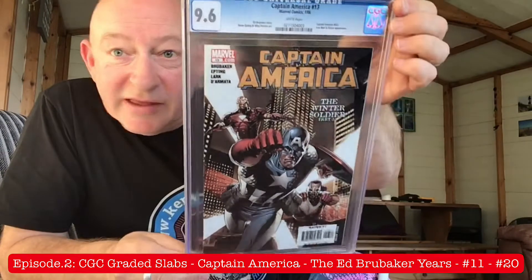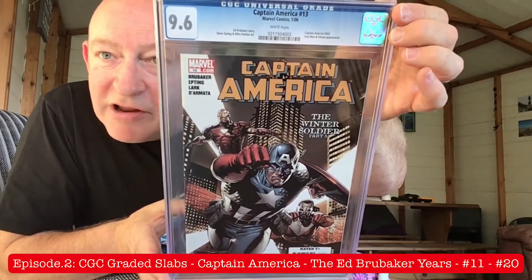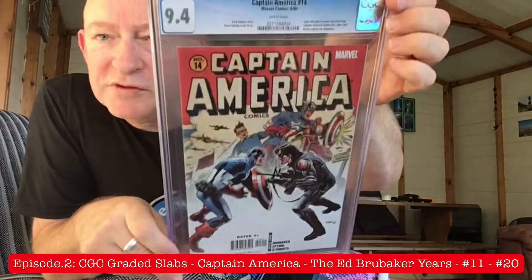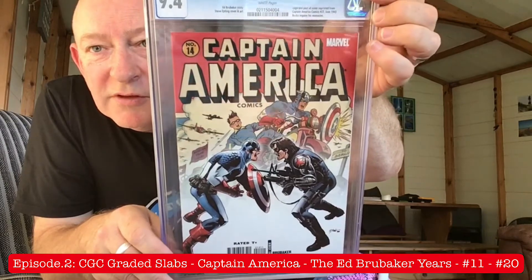Issue number 13, The Winter Soldier Part 5. Again, 9.6 — I have no quibbles with that. Great art again. Issue number 14, which is also partly based on Captain America Comics number 27 from June 1943. Superb. So if you don't know by now, you do obviously get the two — Winter Soldier and Bucky — and you do know that they're the same person.